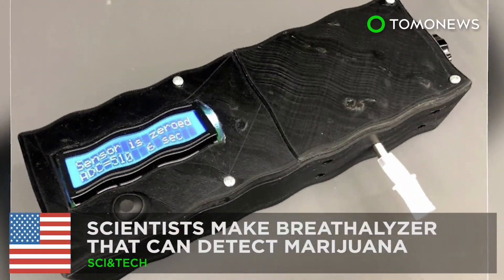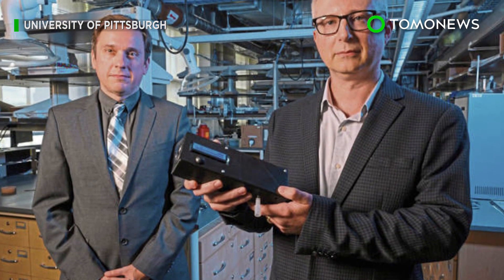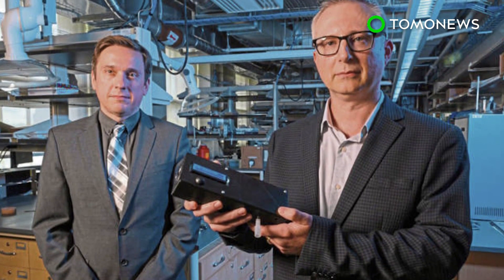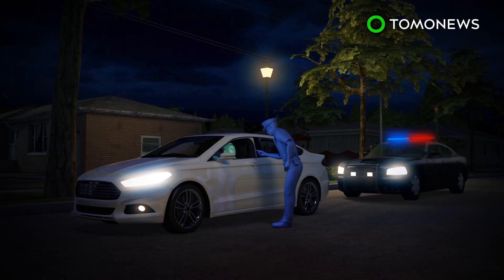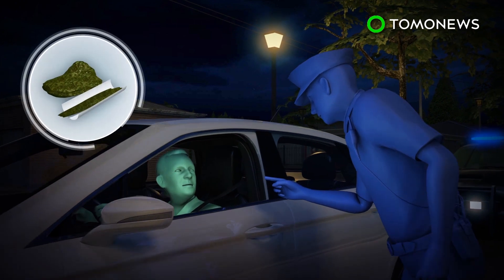The weed breathalyzer is on its way. Scientists have created a marijuana breathalyzer that may one day aid in enforcing DUI laws. According to NPR, police currently do not have a device that can be used in the field to determine if a driver is under the influence of marijuana.